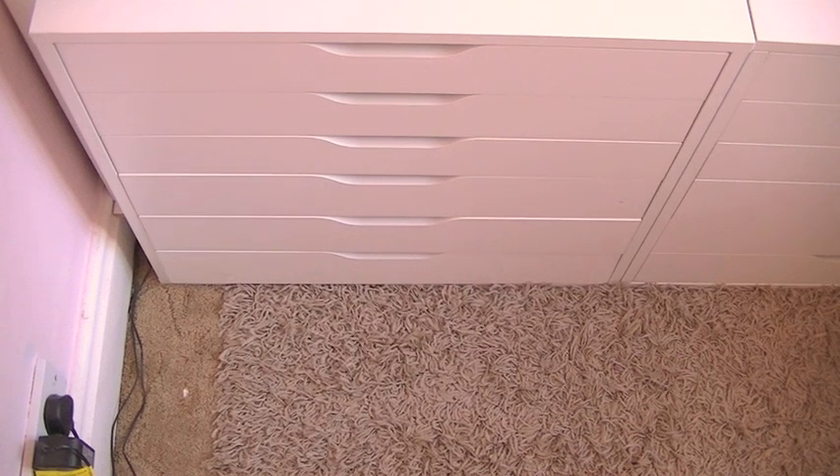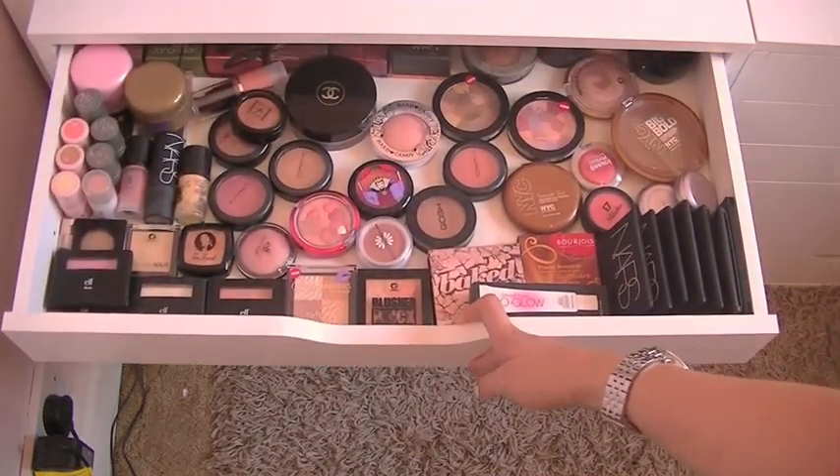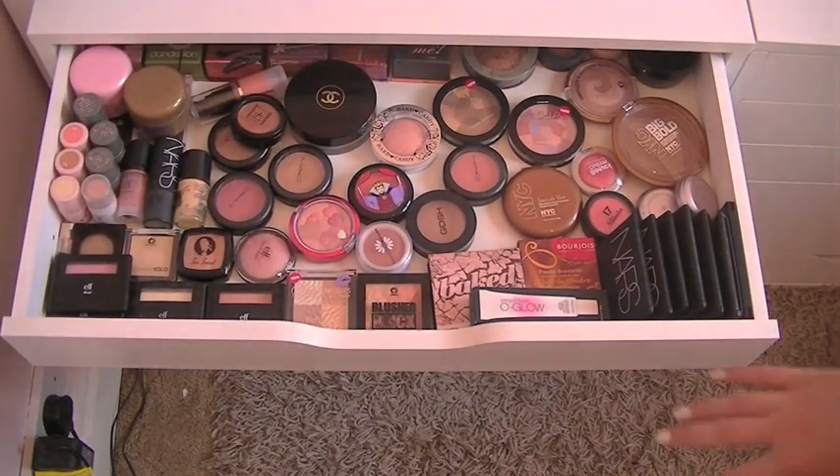I'm going to quickly go through all of the drawers. The whole point of doing individual collection videos ahead of this is so I can refer you to different videos — check out the info bar below where you'll see my eyes collection, my cheek collection, my foundation collection, lipstick collections. I've done full collection videos of each individual category so I'm not going into that here, I'm just going to show you each of the drawers. First of all we have all kinds of bronzers, blushes, and cheek colour.